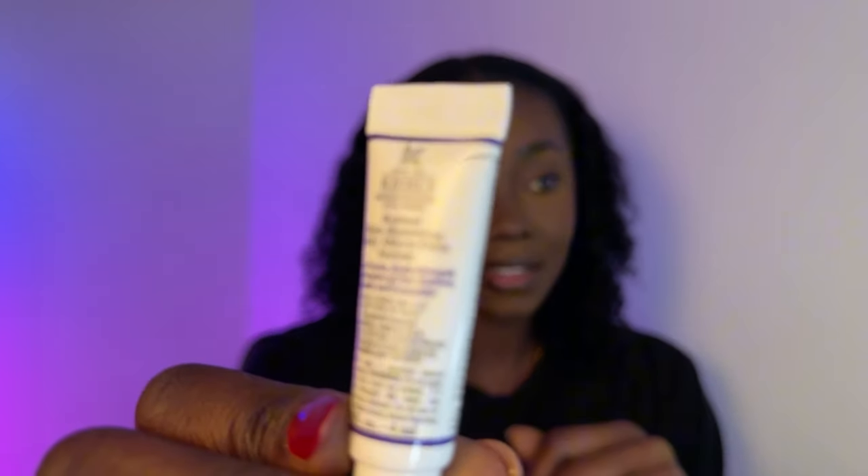Winding down to the last few — there's a Vichy Mineral 89 Fortifying and Plumping Daily Booster. Not sure if it's for lips since it says plumping, I'll have to look that up. There's a Kiehl's retinol serum, which is another good brand. And finally a Roller Lash mascara — I don't think I've ever heard of that brand before, curious to see how it works.